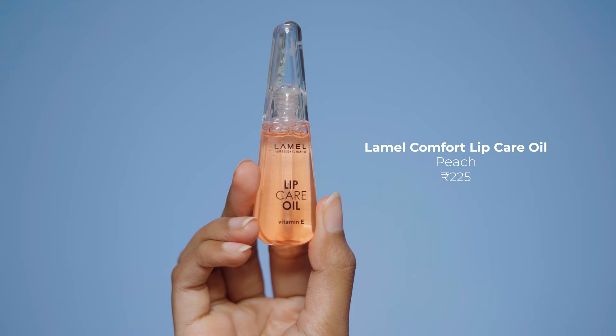Next, I have the Lamelle Lip Care Oil. This was just Rubies 250 — it's the best lip oil you can get in this price range. It instantly hydrates my lips and has a glossy finish. The fragrance is my favorite; it has a fruity, citrusy kind of fragrance. For some reason, it's a little bit nostalgic for me. Overall, it's very moisturizing and a must-try lip oil. It stays for up to 4 hours.